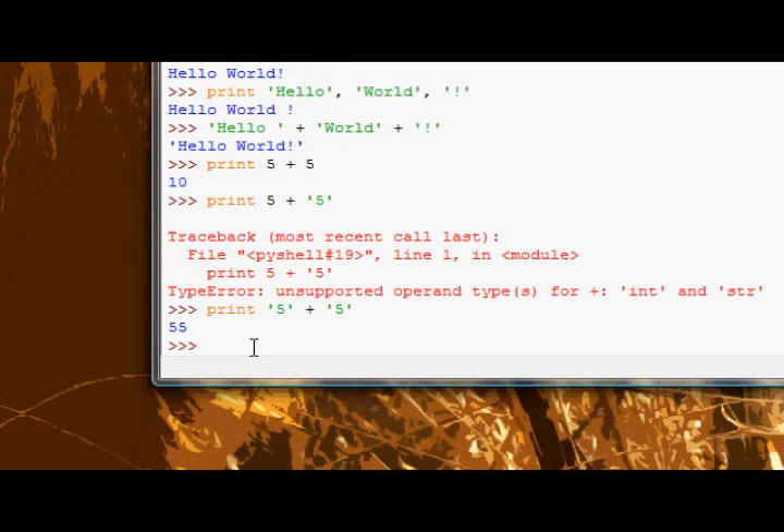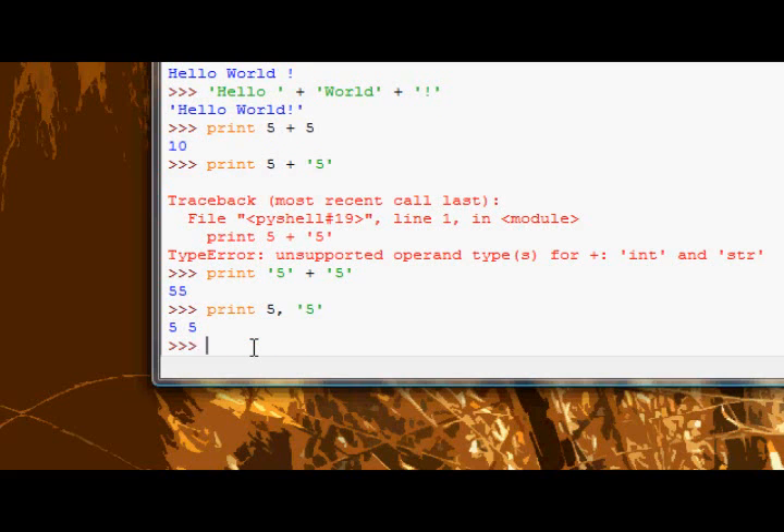So you can't use the plus sign on numbers and strings in the print statement. But remember that comma? Well, you can use that, because that's not actually a way of concatenating things — it's a way of printing out a list of things.